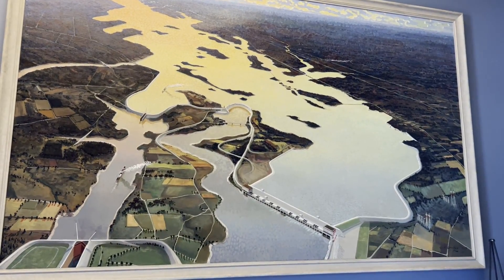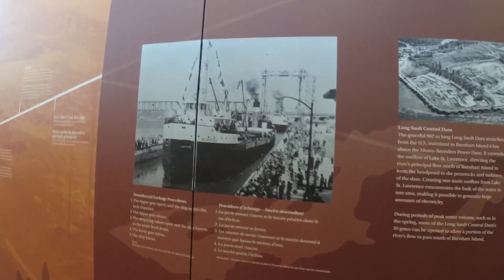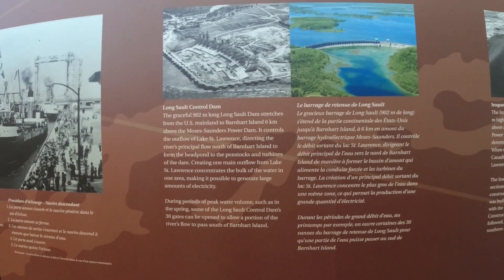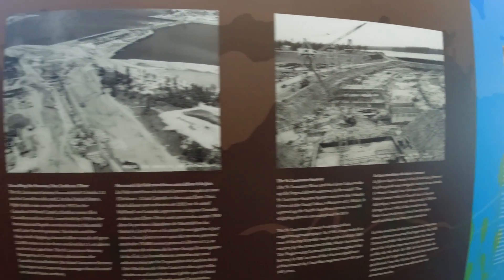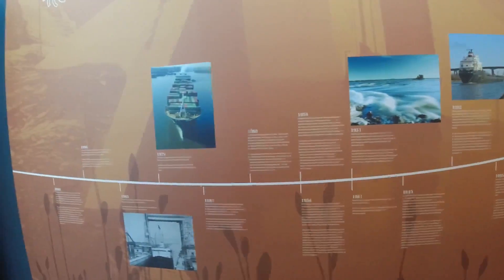When they constructed the St. Lawrence Seaway in the 50s, the Moses Saunders dam was part of that. They needed navigational locks to get through the river because there were chunks of the river at different grades and levels. Before the dam existed, there were a whole bunch of rapids on the St. Lawrence that were unnavigable, so they had canals that ran parallel with the river to go around the rapids. Once they flooded the dam and raised the water level, the rapids disappeared and the canals were no longer needed.